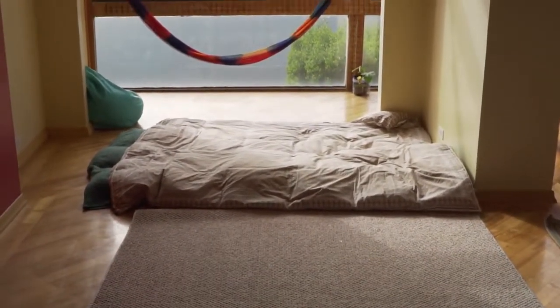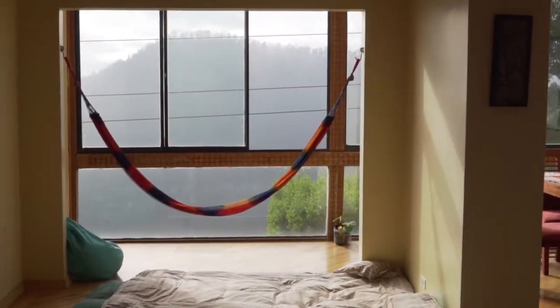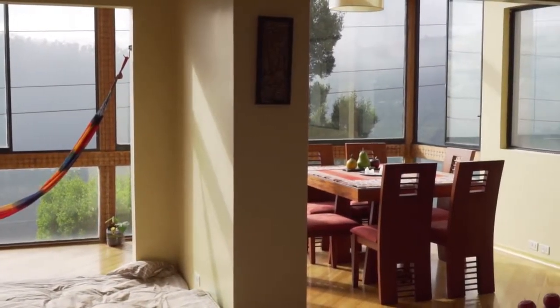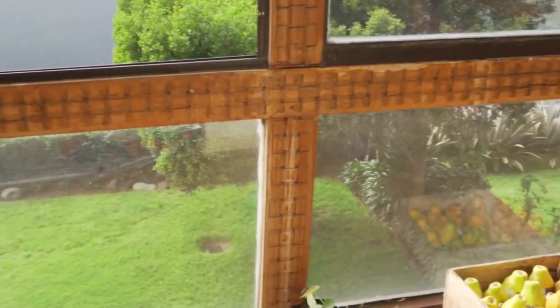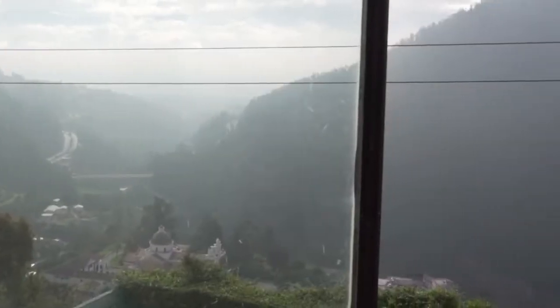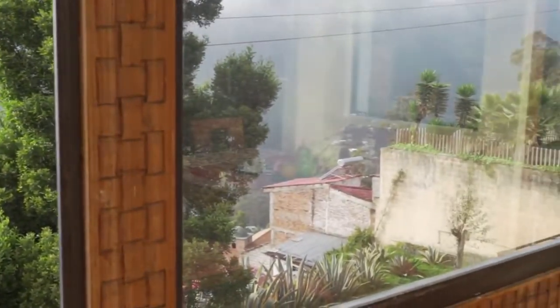We slept on the floor as you can see there, very comfortable. One day I'll do the benefits of sleeping on the floor. The amount of light coming in this unit was amazing and the view was incredible, and it was quite reasonably priced at about $45 a night.